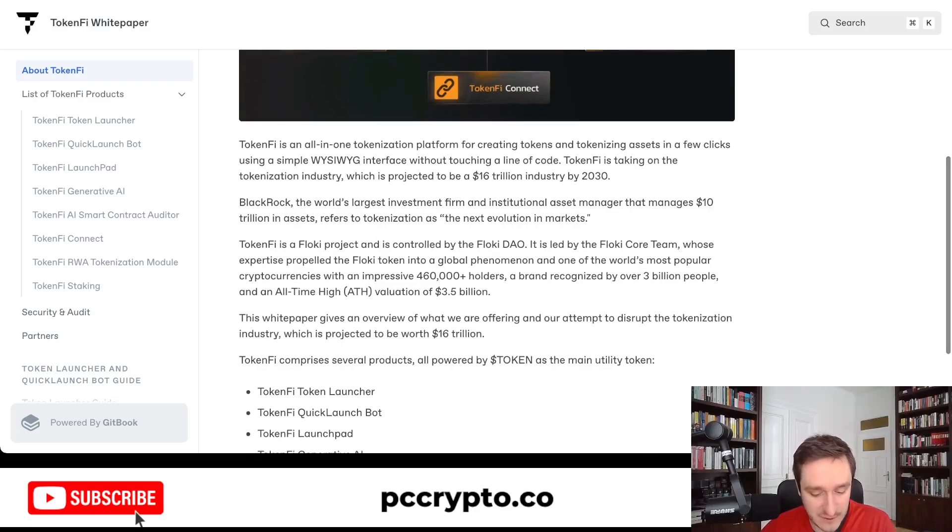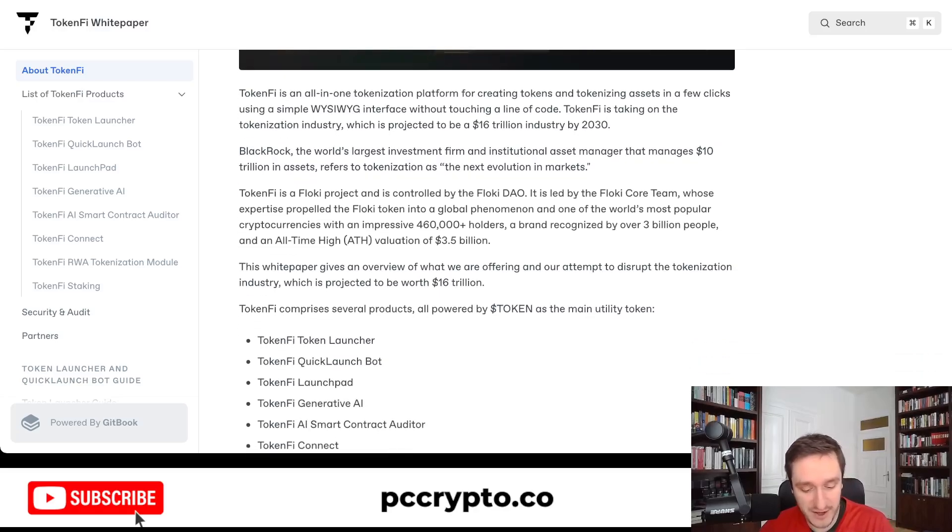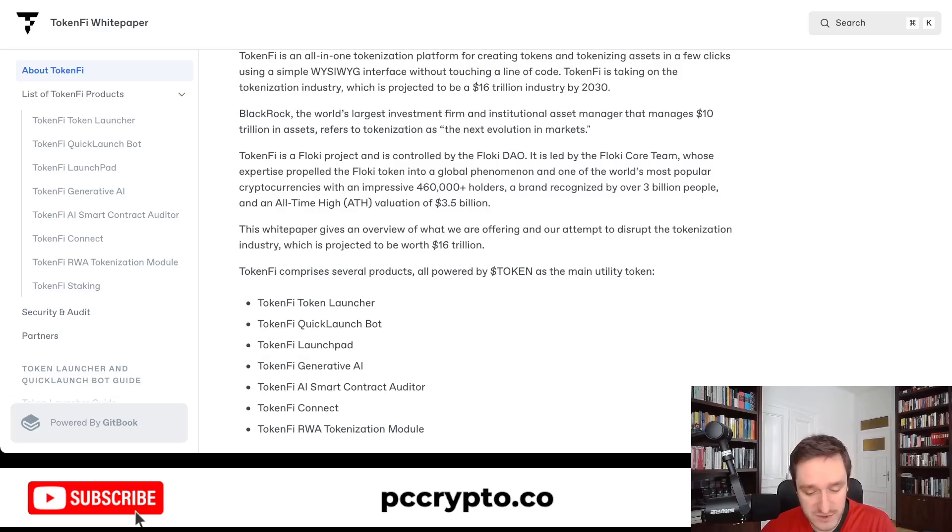With just a simple couple of clicks, and without touching a single line of code, you'll be able to launch your own tokens as well as tokenize assets that you already possess. TokenFi is trying to tackle the RWA industry this way, which is pretty cool.